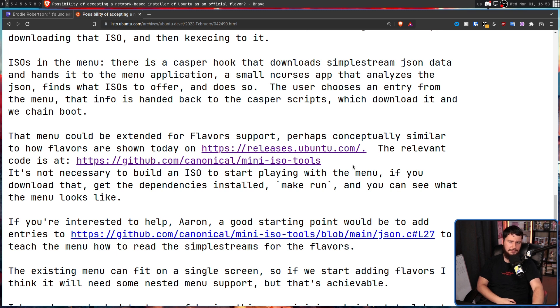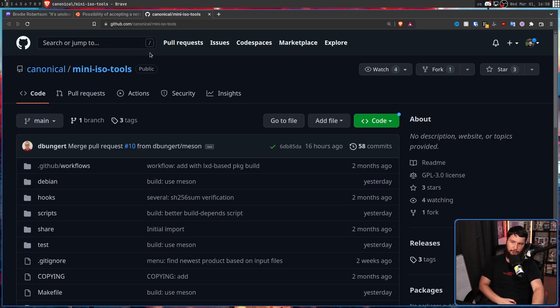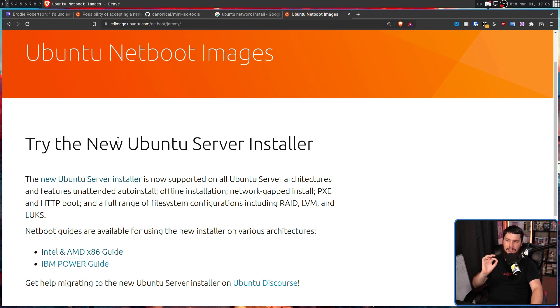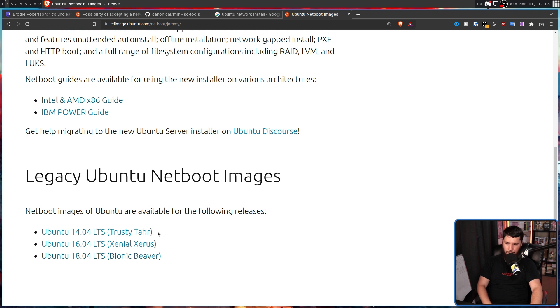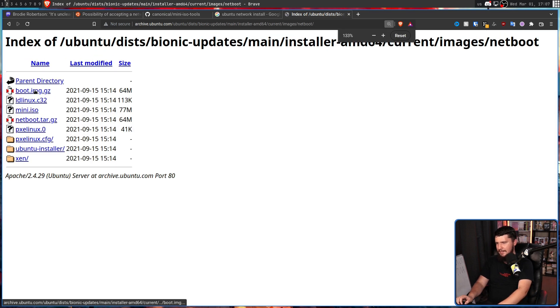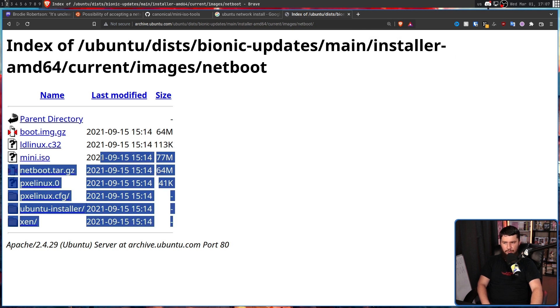If you want to keep an eye on the project, the best way is to follow the repo: Canonical/mini-iso-tools. This is one of those many things which is probably completely irrelevant for most Linux users, but for those who do care, having this available for wide deployment is incredibly useful. As we established earlier, Ubuntu used to have a mini ISO available. You could find this at Ubuntu Netboot Images. The last one of these available was 18.04 LTS.